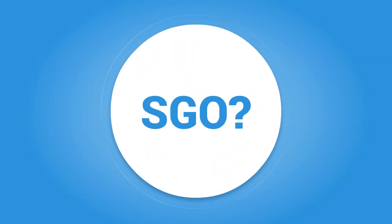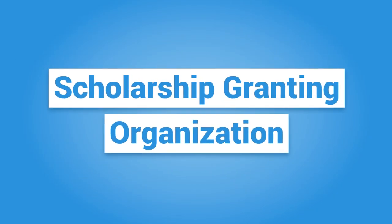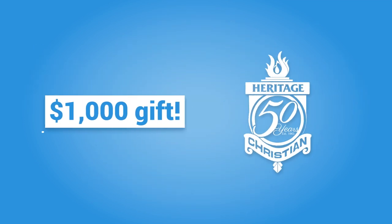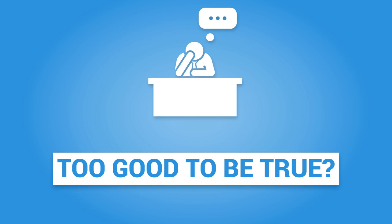What's an SGO? An SGO is a scholarship granting organization. Through an SGO, you can take advantage of major tax breaks that could allow you to provide a $1,000 gift to Heritage for only $200. Sound too good to be true? Let me tell you more.